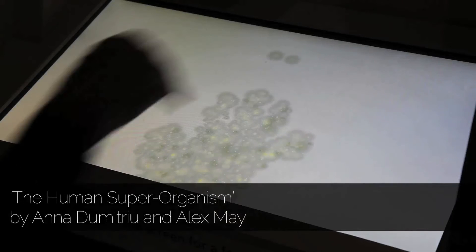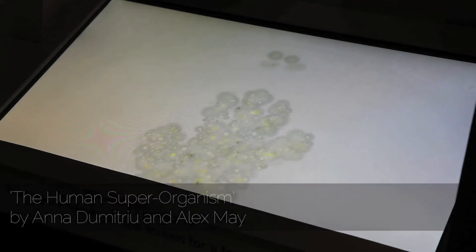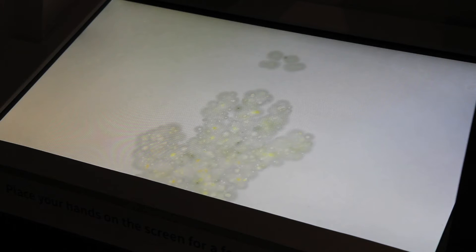We've filmed our own skin microbes over time and turned it into an interactive work where people can put their hands on it and see the bacteria grow before their eyes.